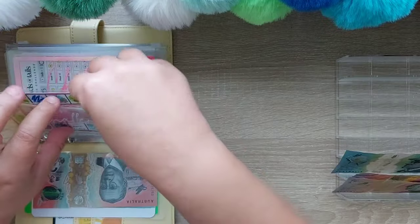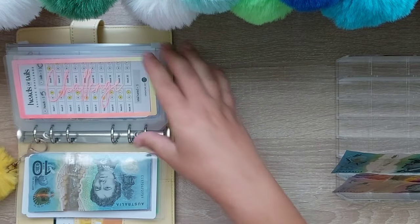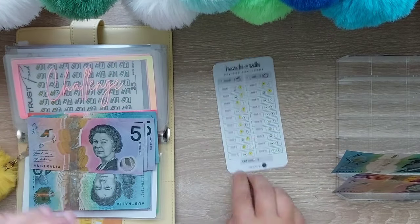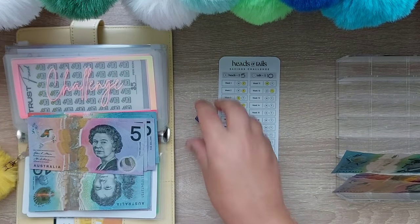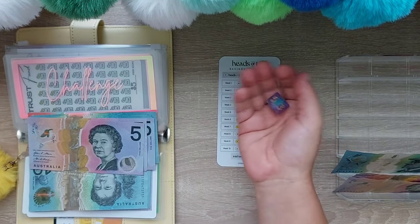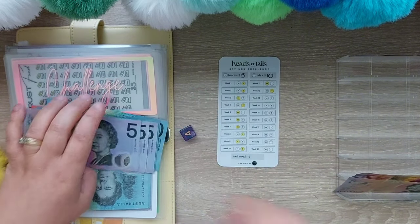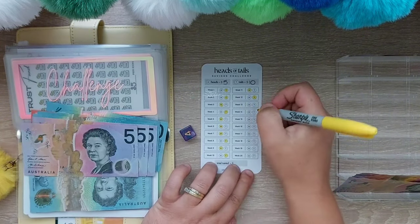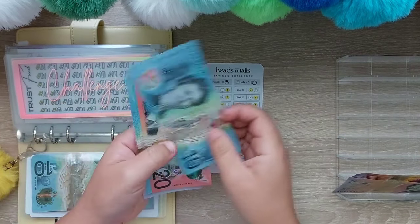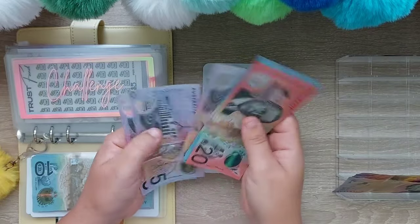I apologize — once I start sneezing they usually come in threes or fours! Heads or tails — it's a four so it's tails. That has $20, $30, $40, $50, $60, $70, $80, $90, $100.